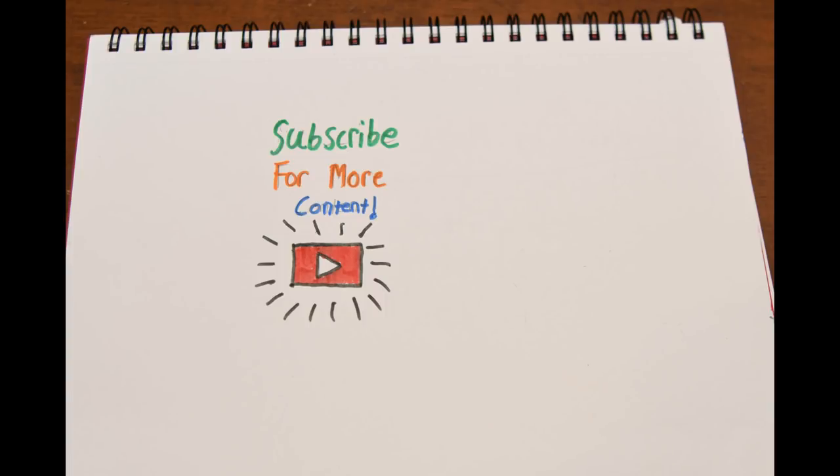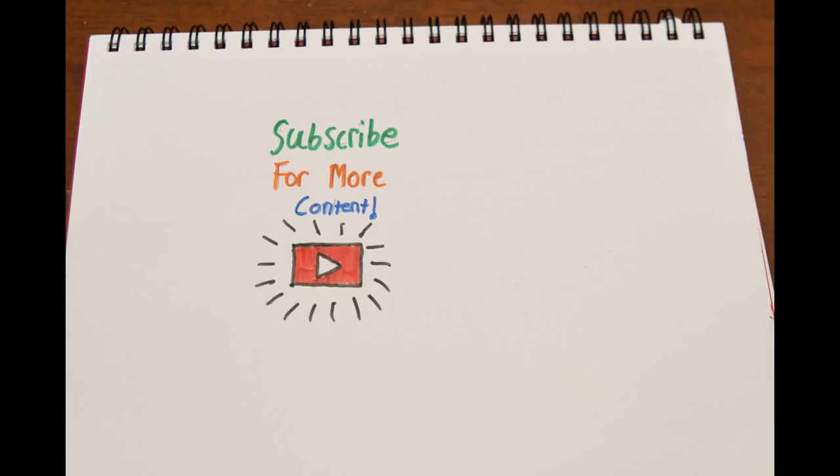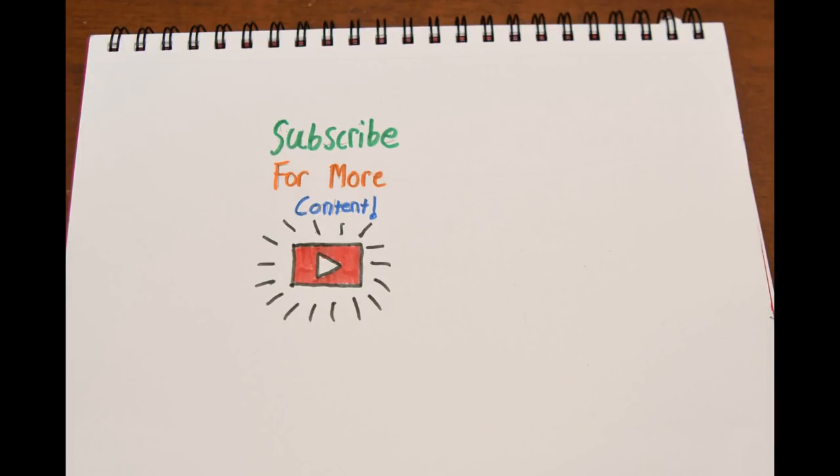Thank you so much, everybody. This has been another episode of Terribly Drawn History. If you liked the video, remember to comment and subscribe. We'll see you again in the next episode.